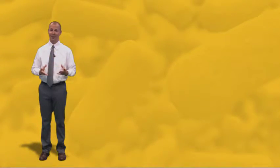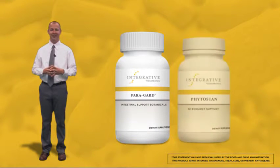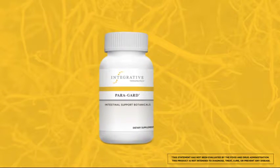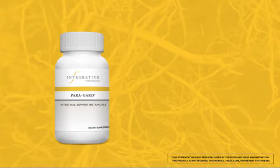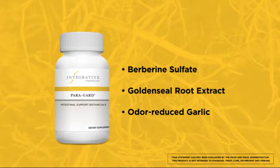Two powerful and popular supplement options for broad microbial defense and healthy yeast balance are Paragard intestinal defense botanicals and Phytostan intestinal and yeast balance formula. Paragard contains concentrates and standardized extracts of botanicals with a long history of use and is shown to exhibit activity against a variety of intestinal organisms in in vitro and in vivo studies. This unique formula includes berberine sulfate, goldenseal root extract standardized for alkaloid content, odor-reduced garlic standardized for allicin, and sweet wormwood. Each of these ingredients plays a role in supporting healthy intestinal defense.